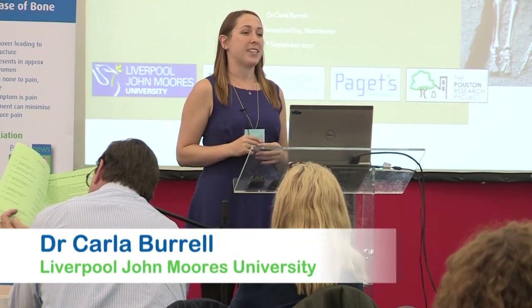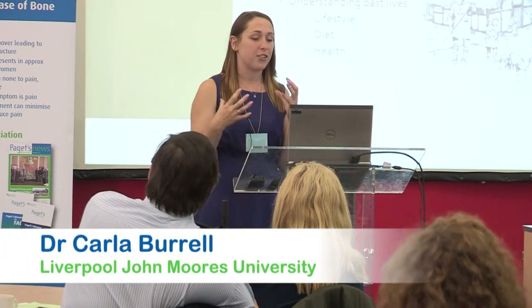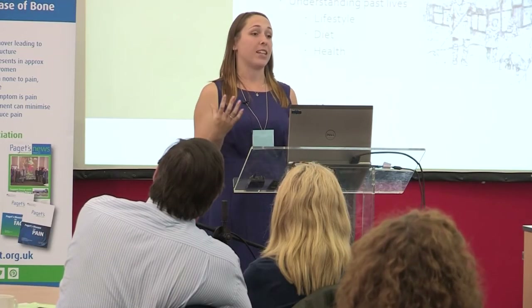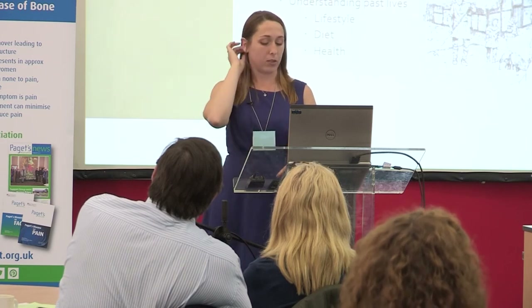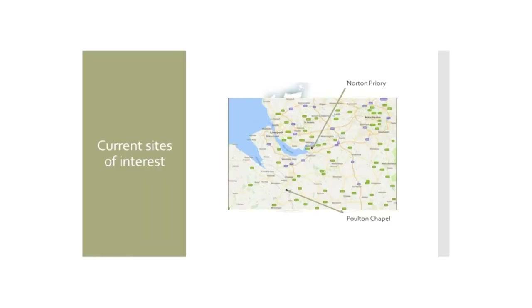I'm a bit of an oddball compared to everyone else giving talks today — I'm an osteologist. I look at human remains from past populations, and it's my job to tell you about the demographics of those populations: determining age at death, sex, stature. This can be done on an individual basis or, as with the two sites we're going to talk about today, we can learn about population demographics. So it's my job to give you an idea of how we can understand past lives and how people in the past dealt with diseases.